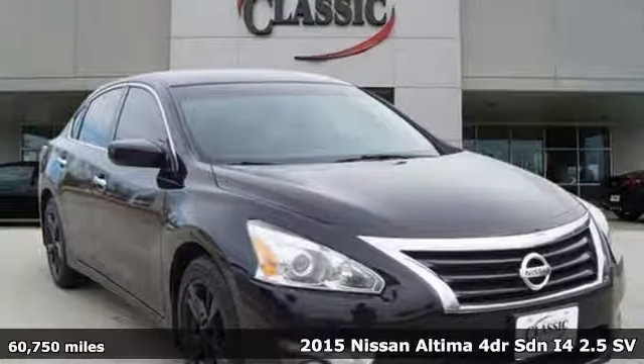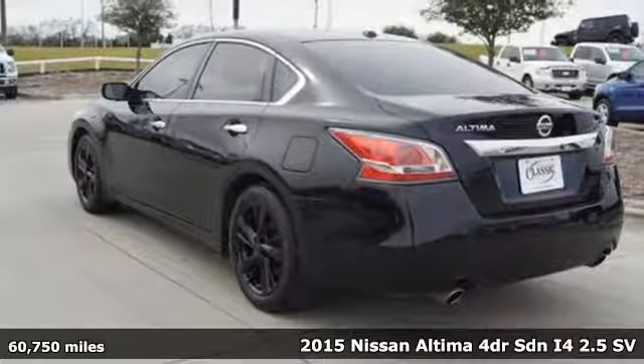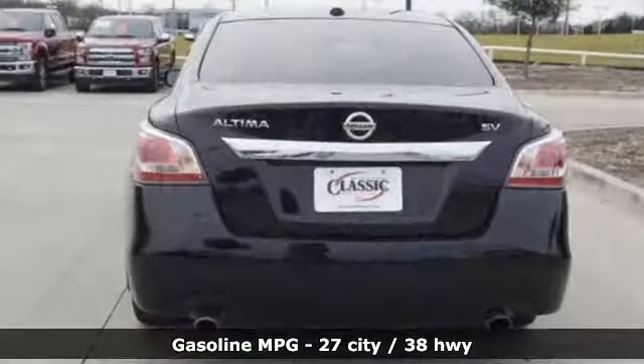It's a 2015 Nissan Altima. Iconic style meets head-turning craftsmanship for a sedan that actually keeps up with your expectations. It comes nicely equipped with features you'll love.